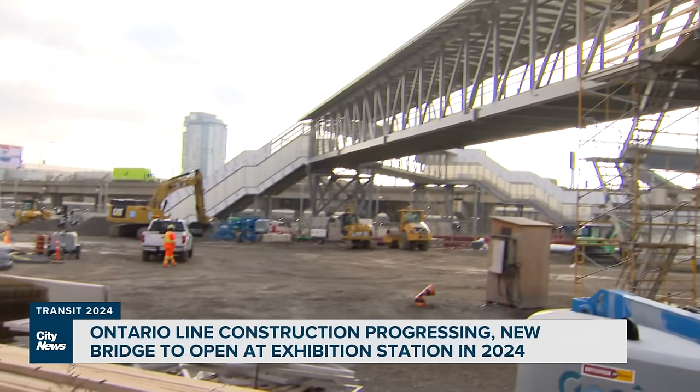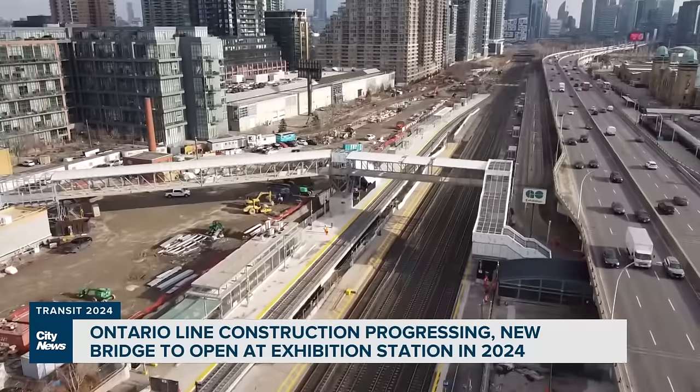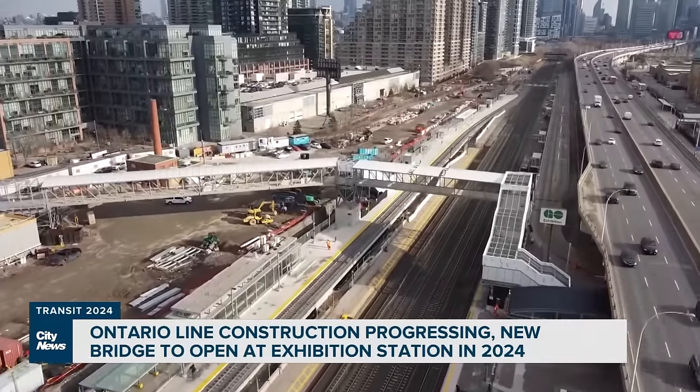Of all the transit projects featured this week, here at Exhibition Place is the Ontario Line — and this one is going to be the biggest. Drive along the Gardiner, and this huge new structure is hard to miss. It's much-needed infrastructure that's going to be needed for some big events coming in 2026.